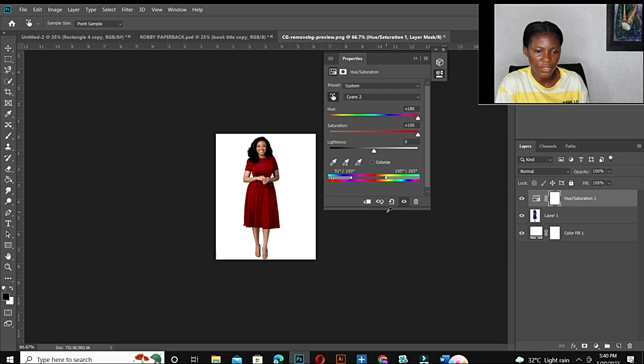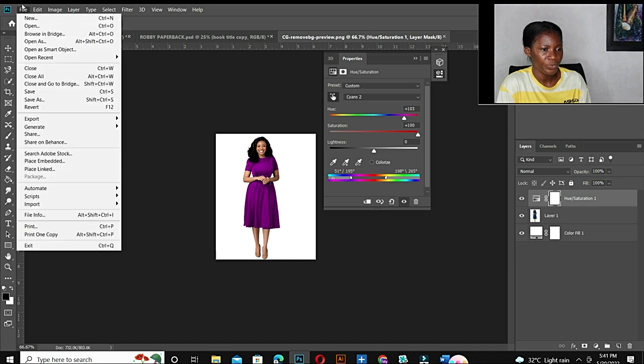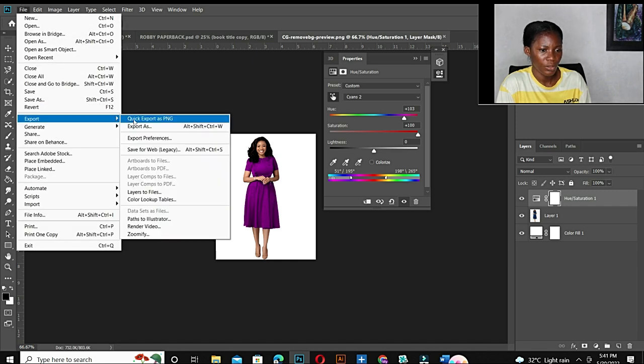Now this is red, so I'm going to export this first. Then to get other colors I'll come here — this is purple — and I'm going to export this purple version.